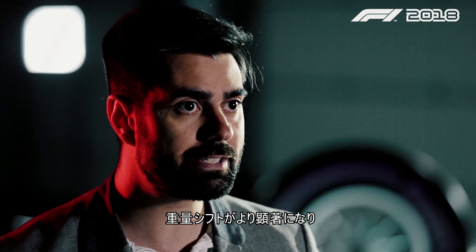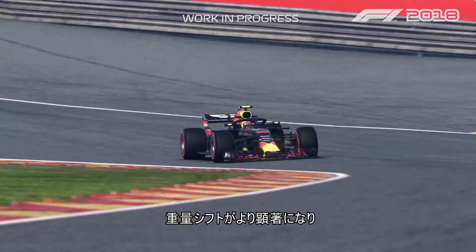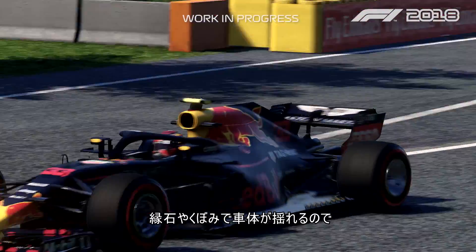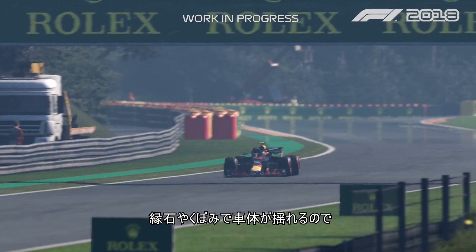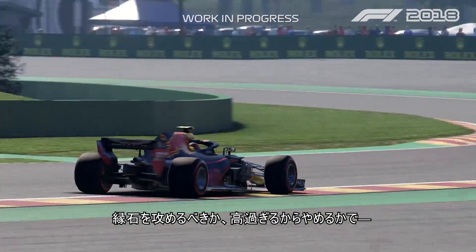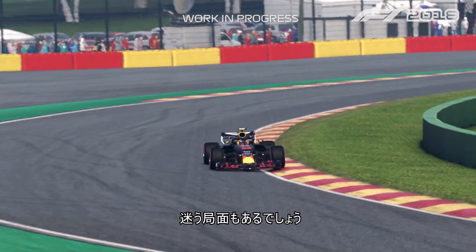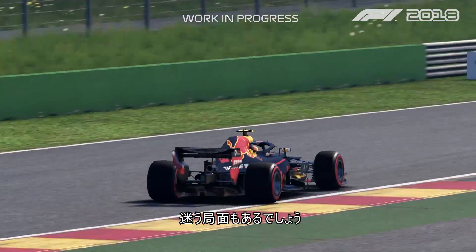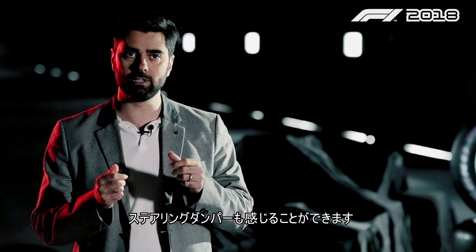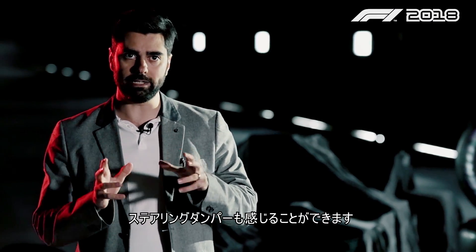The shift of the weights are much more noticeable, and also the curbs and bumps can now actually upset the car, so the player has to think about whether it's okay to attack that curb or if the curb is too tall. The force feedback lets you feel not only the tire but the whole steering column and the dampening around it.